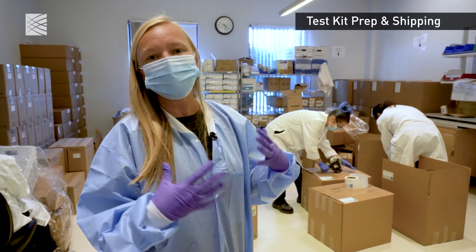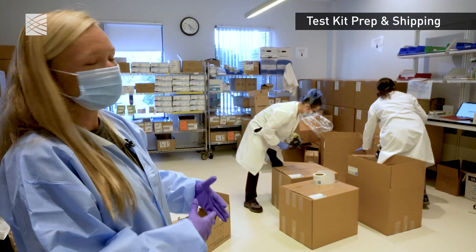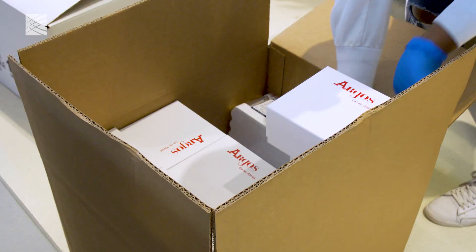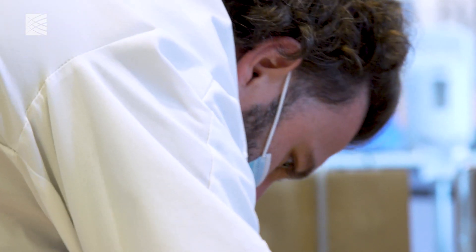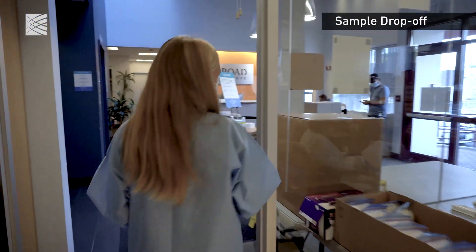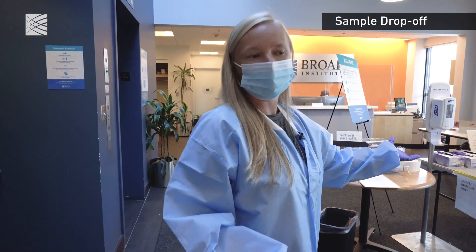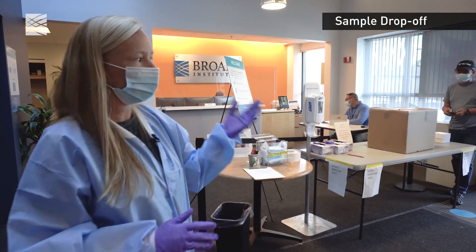This lab is where we actually send out kits. All of the swabs and tubes and necessary materials for collection sites come together here. We're sending to hundreds of groups a day — hundreds of thousands of tubes and swabs go out every day, and those sites get everything they need to do the COVID testing from us. We have some samples showing up now. We allow sample drop-offs 24 hours a day, seven days a week, right through these front doors.